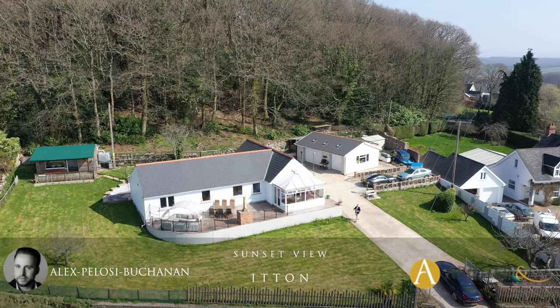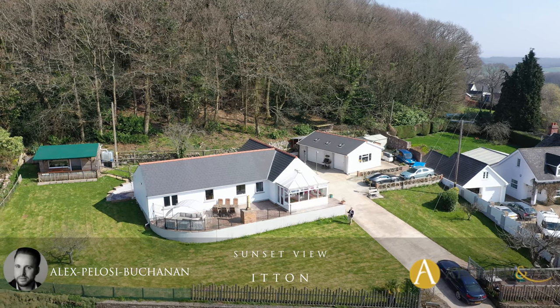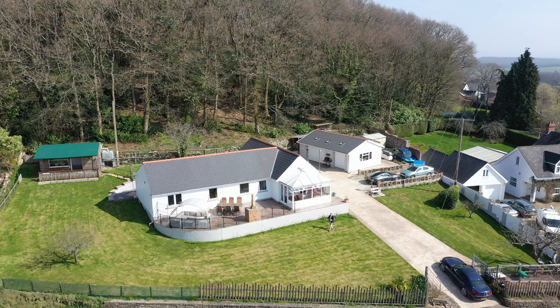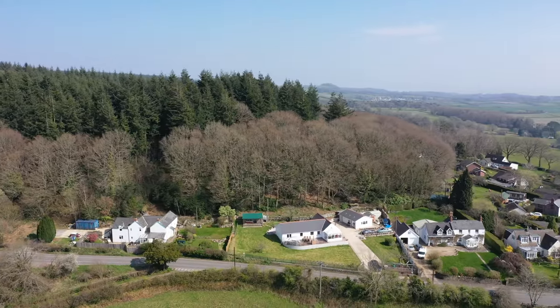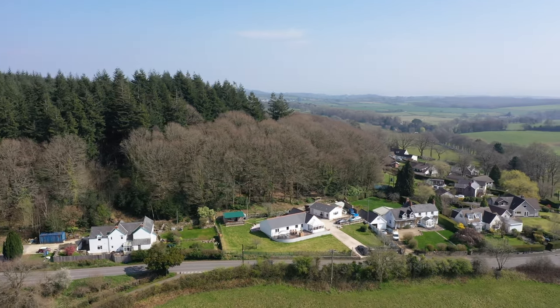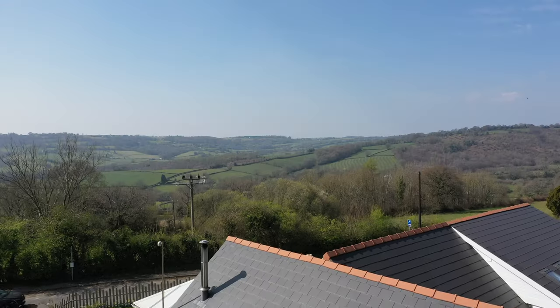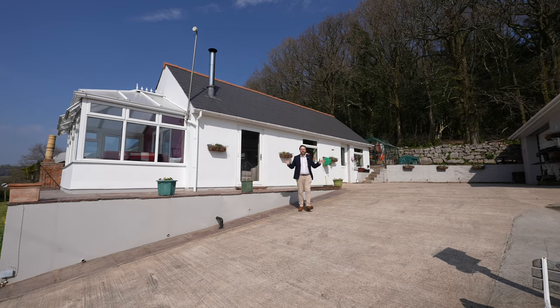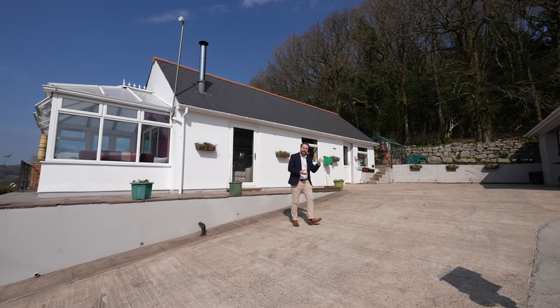Hi, it's Alex here and I'm so excited today to present to you this gorgeous bungalow situated in the village of Itan. The property benefits from 0.4 of an acre of gardens and enjoys breathtaking sunset views over the surrounding countryside. So welcome to Sunset View — let's get inside and take a look.